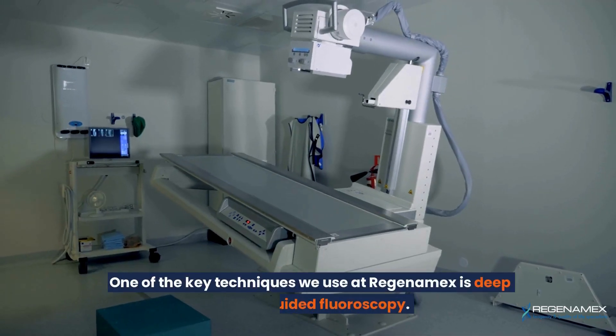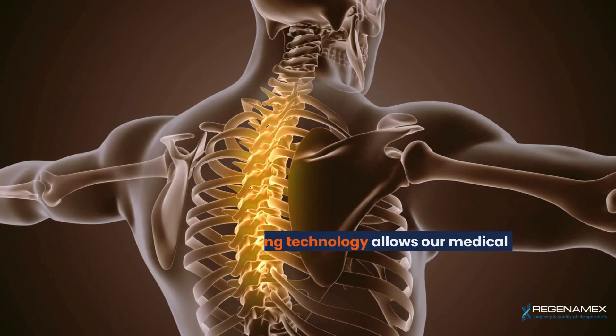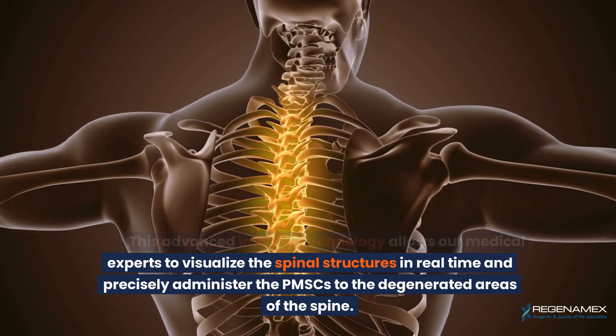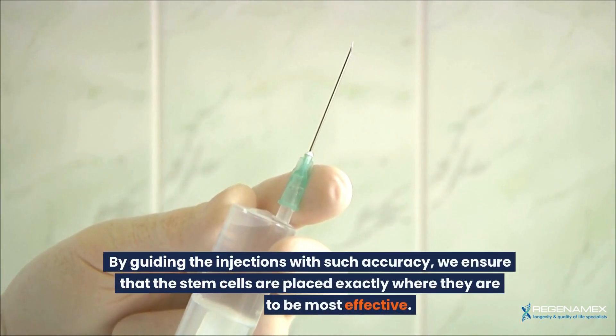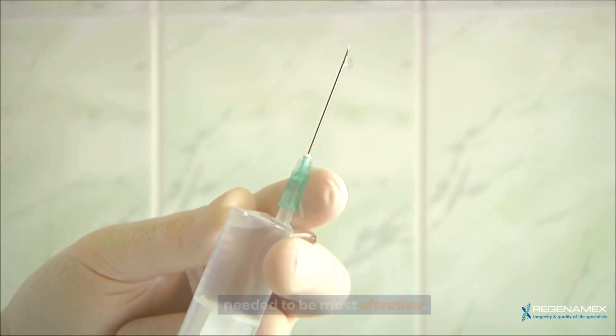One of the key techniques we use at Regenamex is deep image-guided fluoroscopy. This advanced imaging technology allows our medical experts to visualize the spinal structures in real time and precisely administer the PMSCs to the degenerated areas of the spine. By guiding the injections with such accuracy, we ensure that the stem cells are placed exactly where they are needed to be most effective.